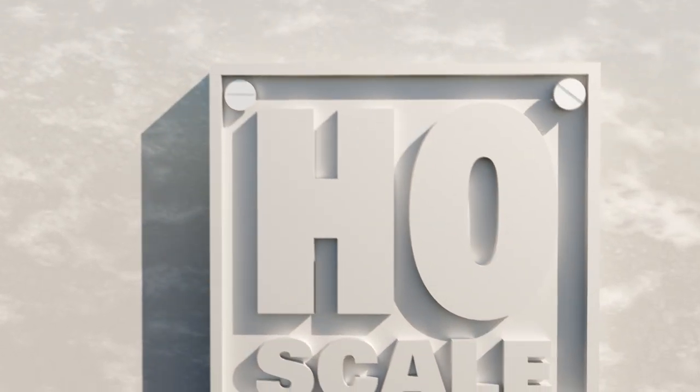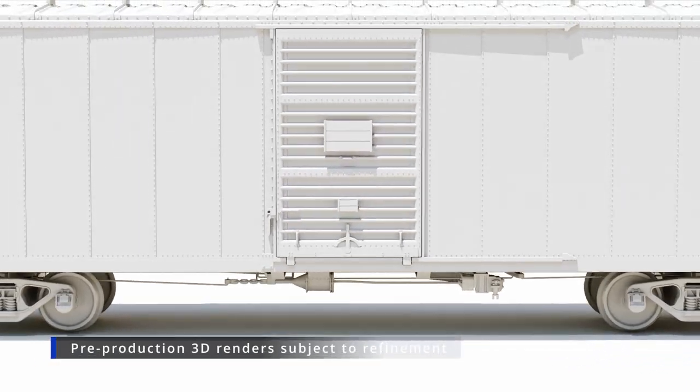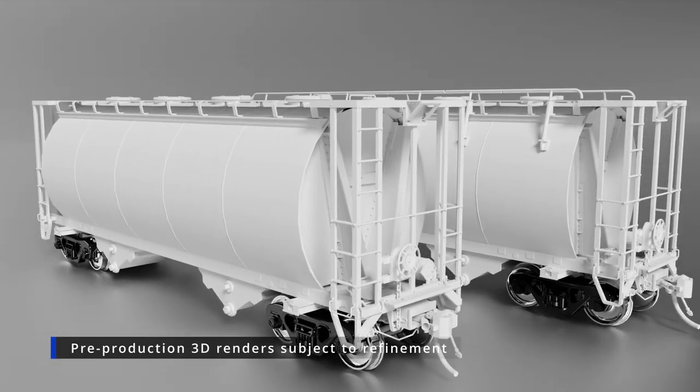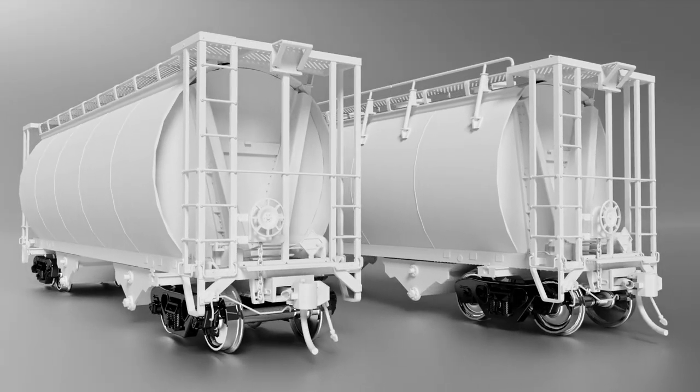Hi, this is Jordan from Rapido Trains Inc and I'm back for another new product announcement video. If you already got our newsletter you've already seen these cars, but if you haven't, we have two all-new HO scale freight cars: the home-built Great Northern 40-foot 12-panel boxcars and the Procore 3000 cubic foot sodium chlorate covered hoppers.